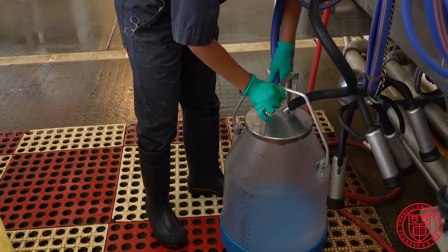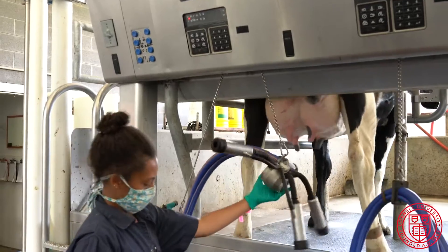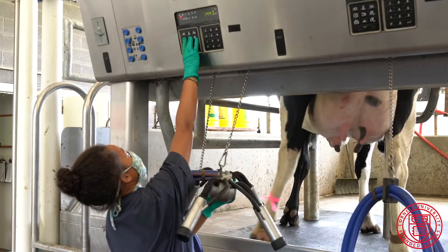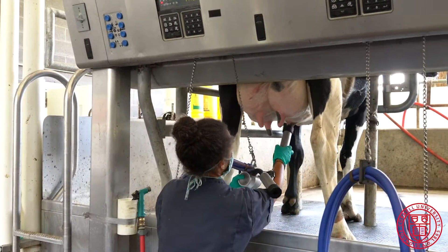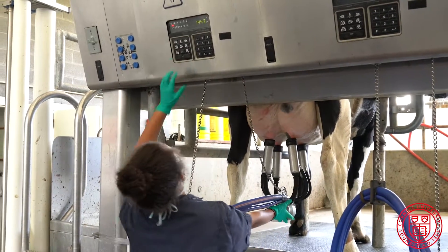About 25 percent of our milk will be utilized right on campus by the food science department, which has an excellent processing plant that uses our milk to produce ice cream, milk for the dining halls, cheese, yogurt, and other products.